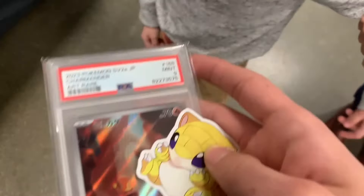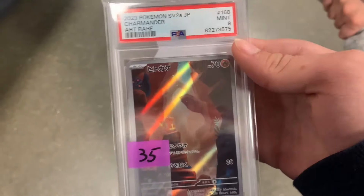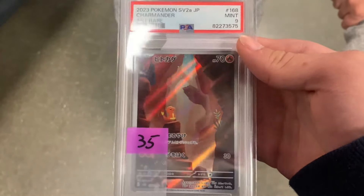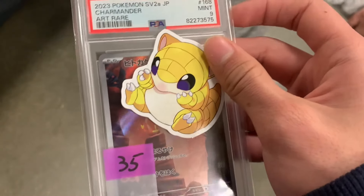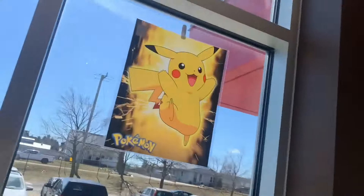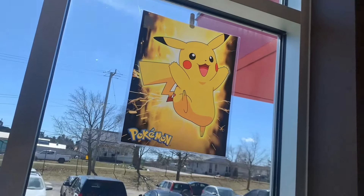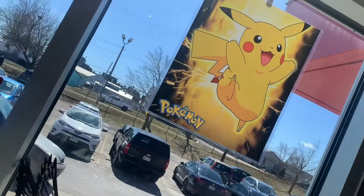I forgot to record it — I guess my finger slipped on the record button. I swear I recorded it, but apparently I didn't. I ended up buying this Japanese art rare PSA 9 Charmander, and he gave me that little Sandshrew sticker for free. I currently have the sticker on my phone. Then I went to this little outside section — they had a Pikachu poster.